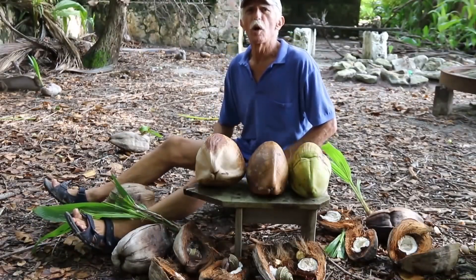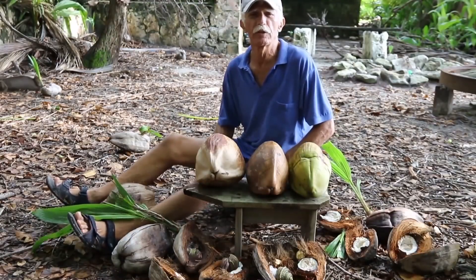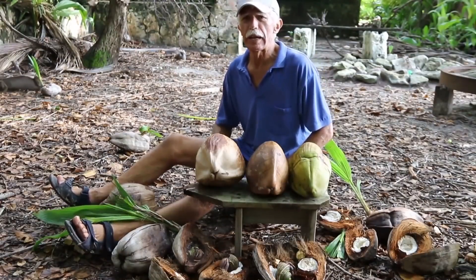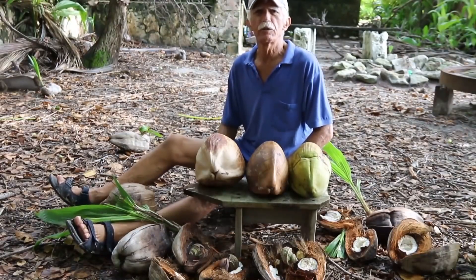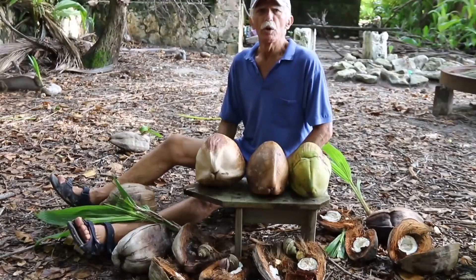Everything about a coconut palm is useful. You can use the palm fronds for thatched roofs, make clothing out of them, or make a sail for a sailing canoe. The logs can be laid across a stream for a bridge. There's even a company in Fiji that mills those logs into lumber and makes furniture — a very nice tight-grain wood, similar in color to mahogany.